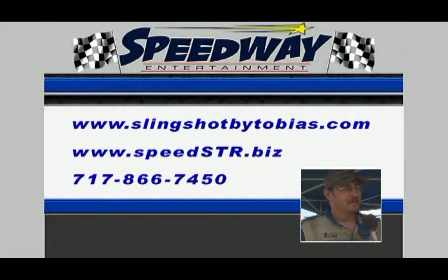How do people get a hold of you on getting involved in this type of racing? There are a couple of ways. Number one is the internet: speedster.biz or slingshotbytobias.com. Phone number will be 717-866-7450. Give us a call if you're interested. If you're looking at what we have, it makes sense.